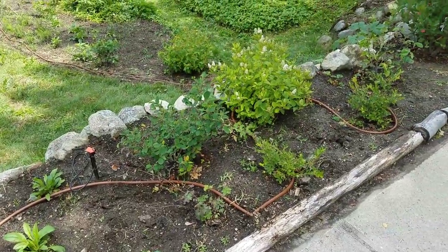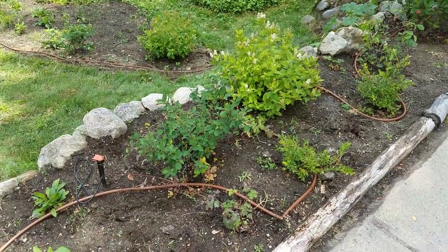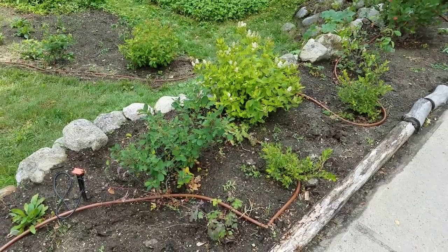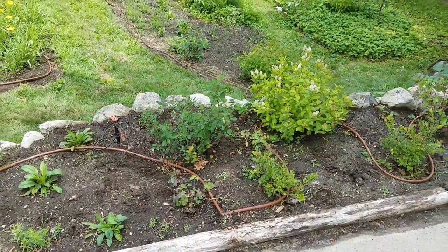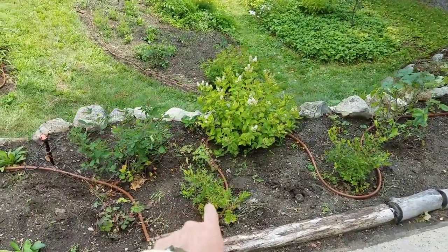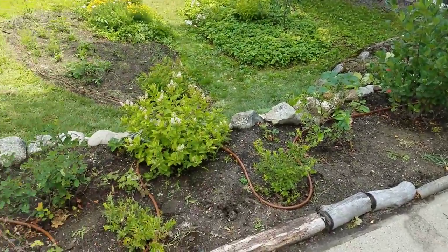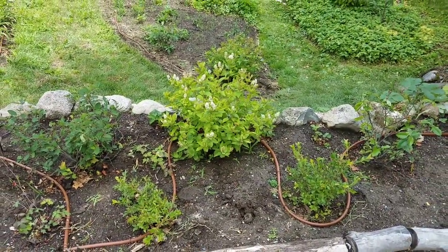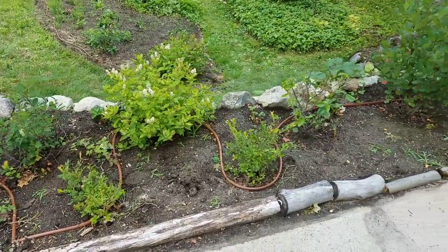Moving on, we have the beginnings of our edible section of the edible forest garden. What you see here is a serviceberry — Amelanchier laevis — which will be a multi-stemmed shrub getting to about 10 feet or so. In front we have some lowbush blueberry. Next to the serviceberry we have a New Jersey tea shrub, primarily for its nitrogen-fixing abilities, so we're looking to maintain the fertility of the garden from within the garden.